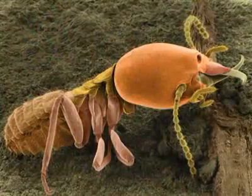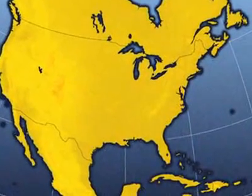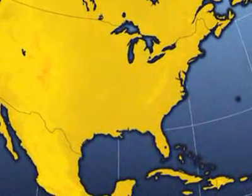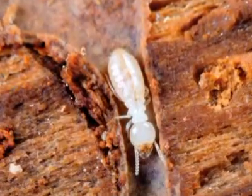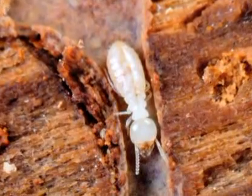Termites are found all over the world. There are 41 different species of termites in the United States, most of which are primarily found in the southeastern United States, which is what entomologists really classify as the termite belt.